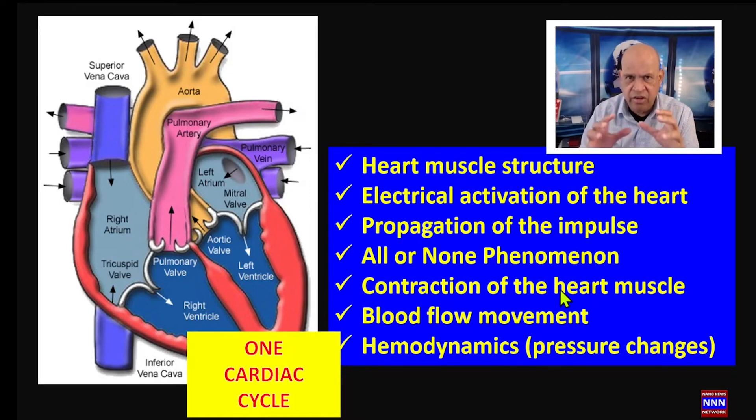We have the mechanical contraction of the heart muscle — the atria and the ventricles — which pump blood forward. For blood to be pumped from one part to another part of the body, we need a pressure difference. When a heart chamber squeezes, it increases the pressure in that chamber. For example, when the left atrium squeezes, it increases left atrial pressure, which opens the mitral valve and pumps blood into the left ventricular cavity.